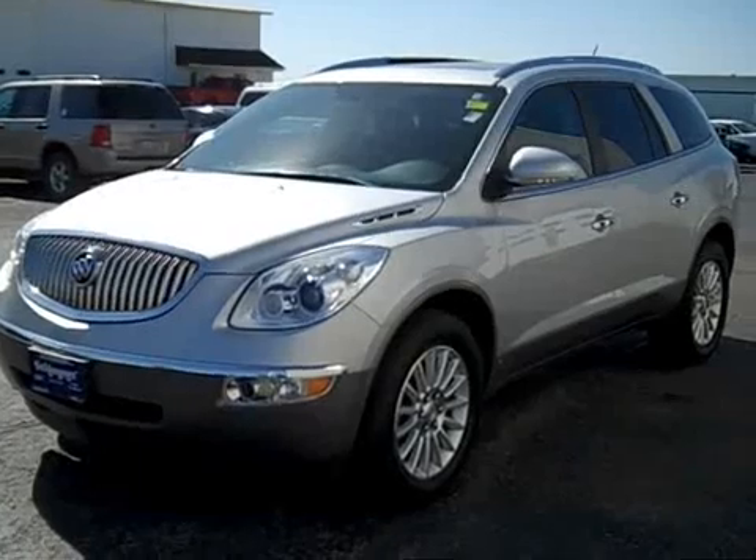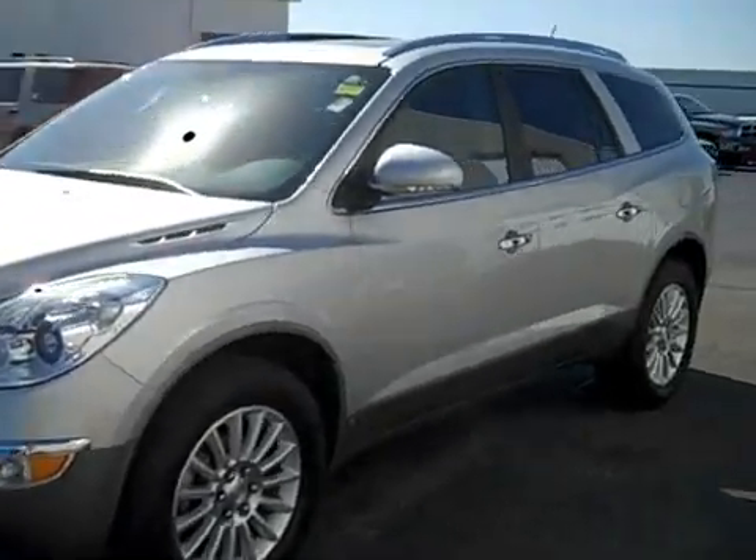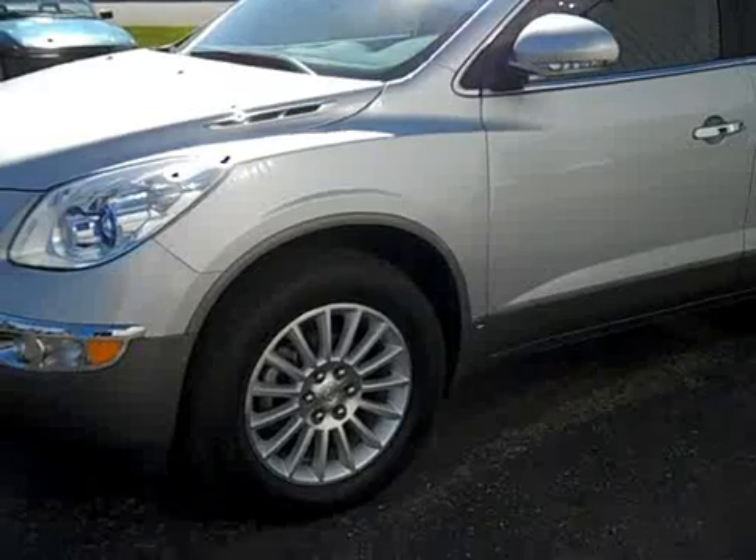It has 34,000 miles, it's only a one owner, and has a perfect history report with no accidents.